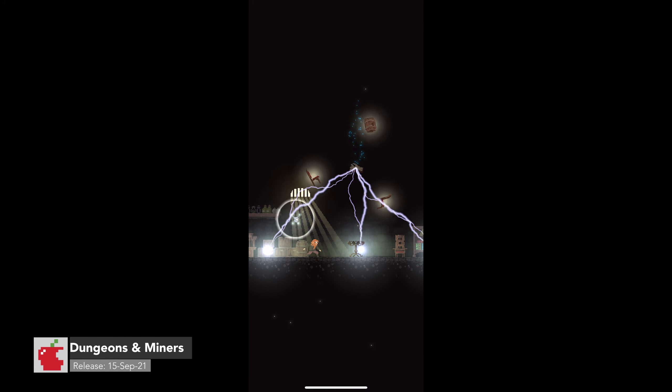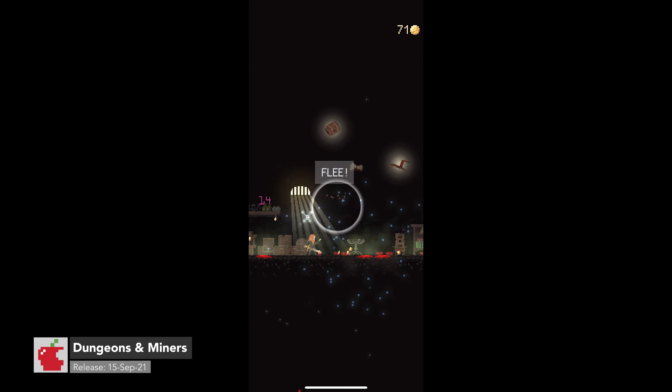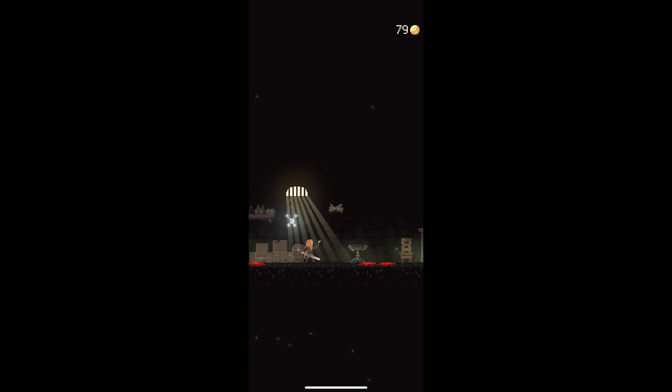Dungeons & Miners is an excellent portrait mining and fighting adventure game. Despite the super generic name, it's not half bad — it's really good.